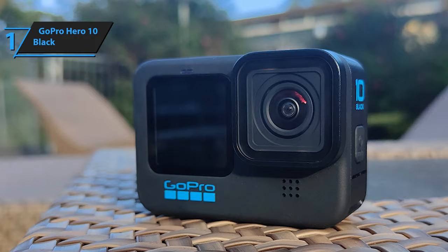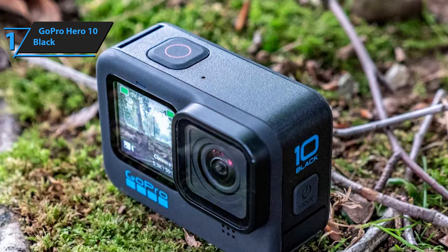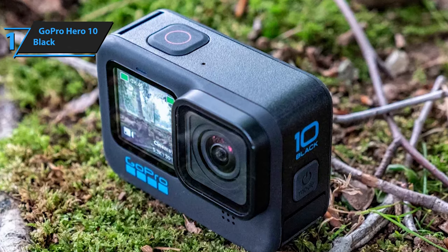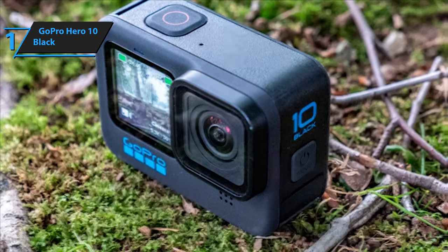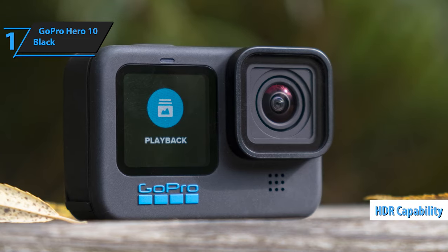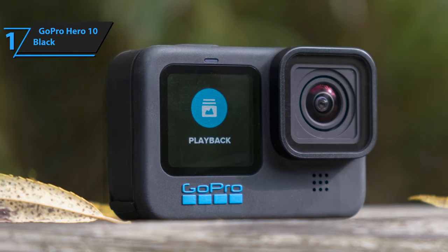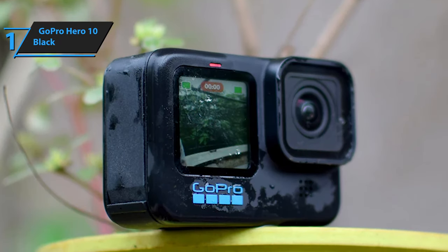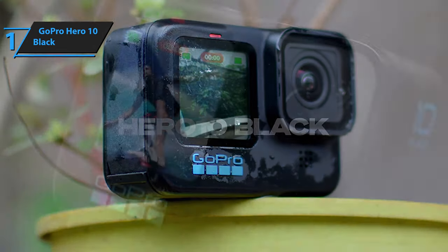The GoPro Hero 10 Black further revolutionizes content management through its cloud connectivity, providing a hassle-free way to store and share your adventures. Among its array of features are the 1080p webcam mode, enhanced SuperPhoto, and HDR for stunning detail in every shot, night video capabilities, and raw photo capture. Each function is thoughtfully designed to offer users a comprehensive toolkit for capturing life's most dynamic moments.